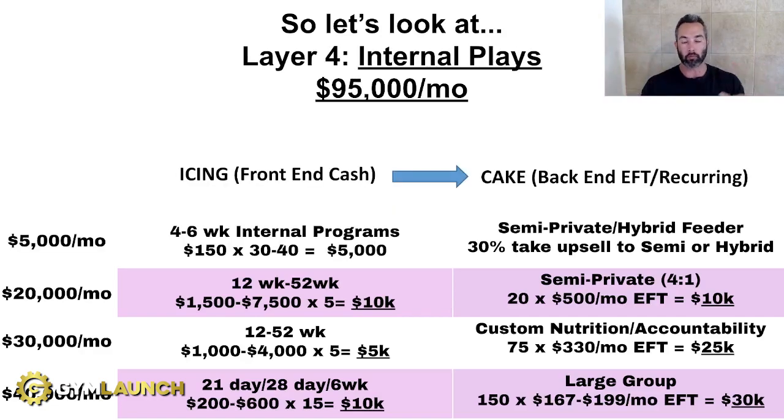The next piece is internal plays — things you do every four to six weeks with your current clients to provide new challenges internally. It's ways to build community, keep clients engaged, decrease attrition, and use as an upsell feeder system for your semi-private or hybrid programs. You charge $99 to $200 for these and typically get 25 to 40% of your clientele to take them — making an extra $5K when you run one every month to six weeks. For example, we have one called the Big Booty Bootcamp: one class a week for six people, just working glutes. Women love it. And it's a feeder system — 30% of those people end up ascending into semi-private or hybrid.